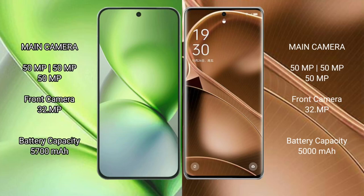The Vivo X200 Pro Mini features a triple rear camera setup with 50MP plus 50MP plus 50MP configuration.